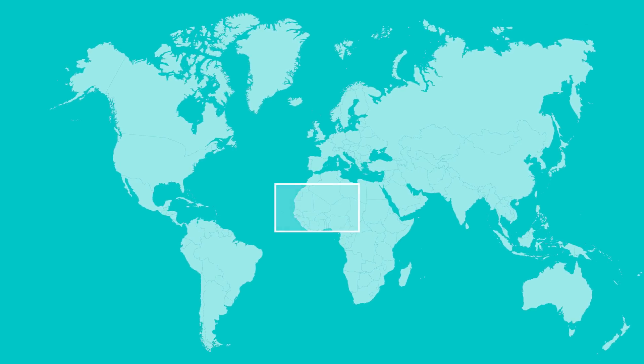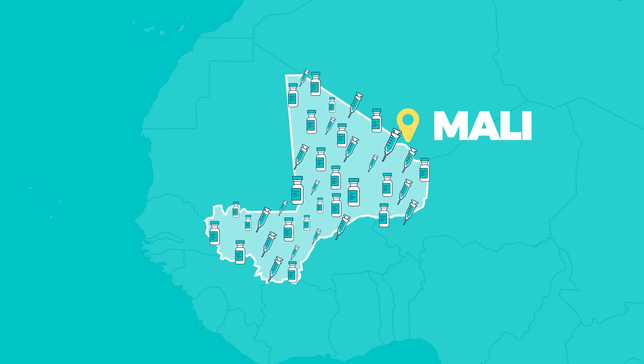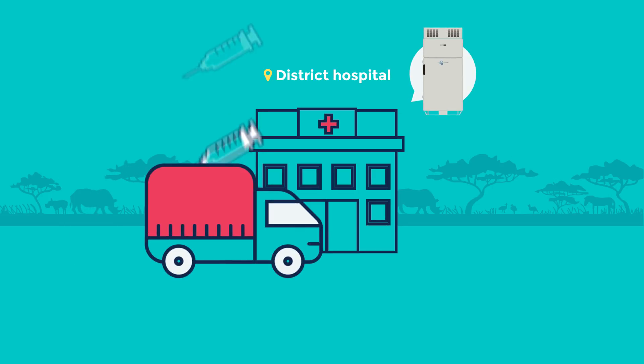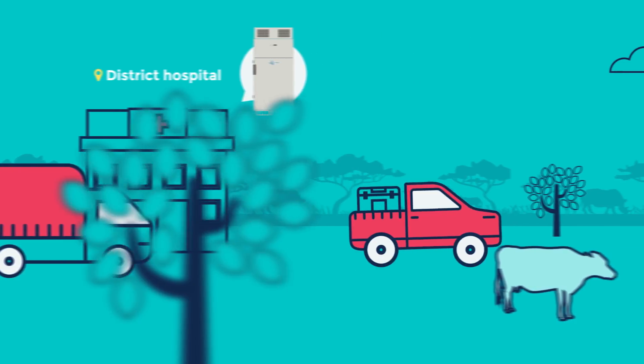Malawi joined our cold chain revolution in 2014, equipping its entire vaccine network with SureChill devices. Almost every vaccine fridge in Malawi is a SureChill fridge. SureChill fridges safely and reliably store vaccines at health centres and clinics. These same fridges perfectly chill the water packs, which are then used in vaccine carriers on their journey to remote outreach clinics.